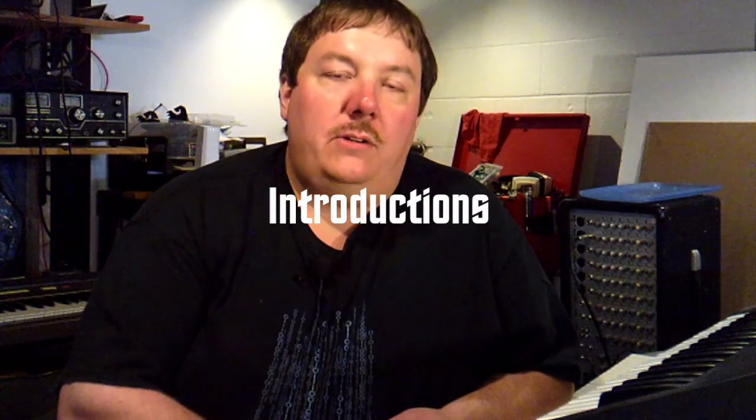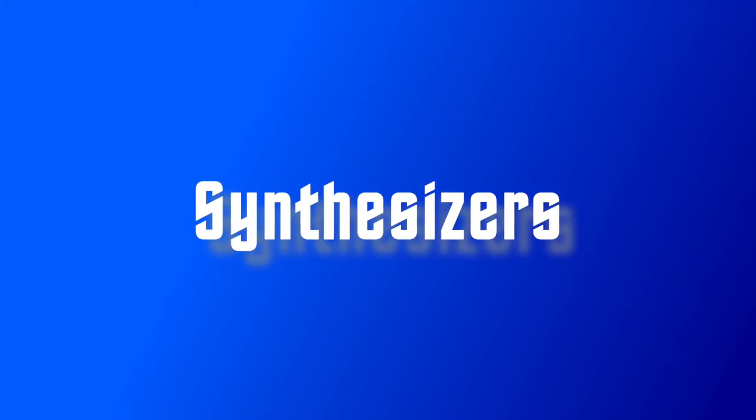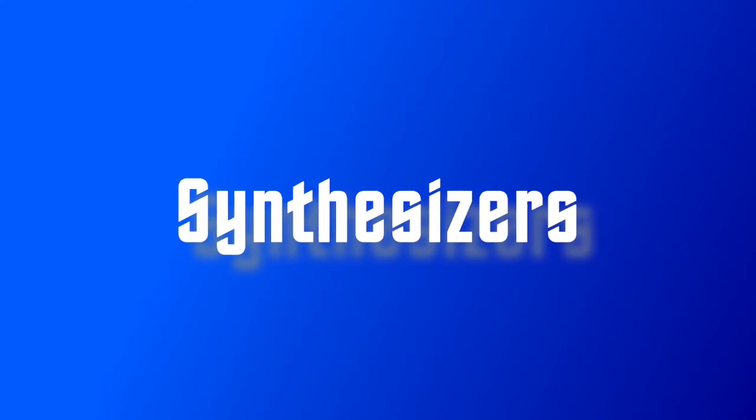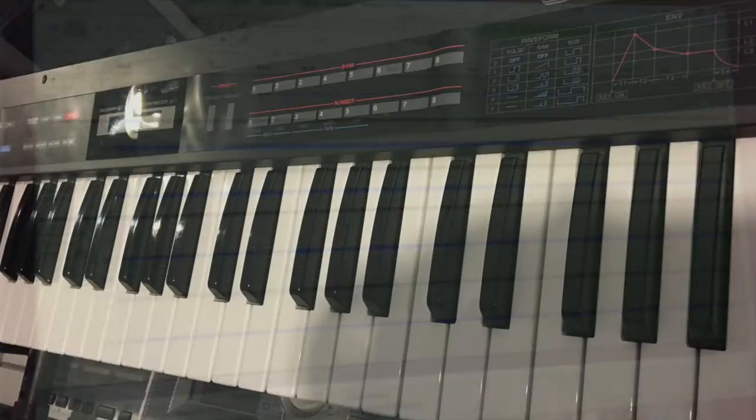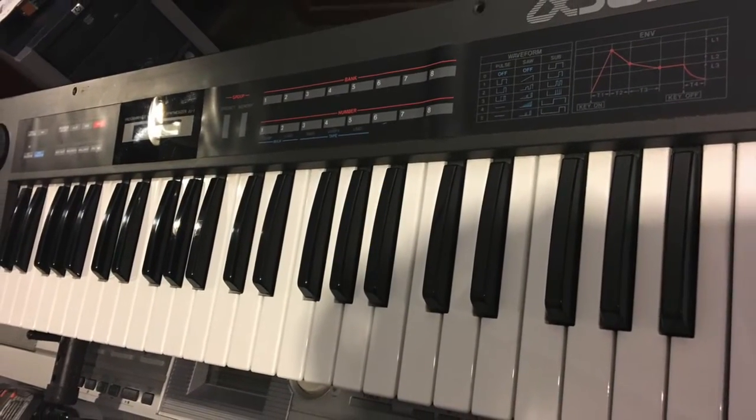Hello, and welcome to the inaugural episode of Citizen Nerd. I'm Nathan. We'll be looking at several bits of technology, including synthesizers with analog and digital synthesizers, and some of the first crossovers.